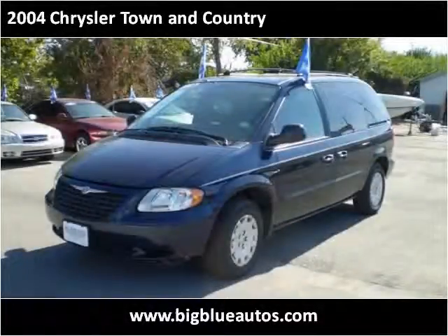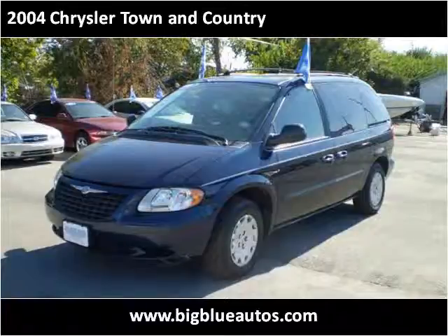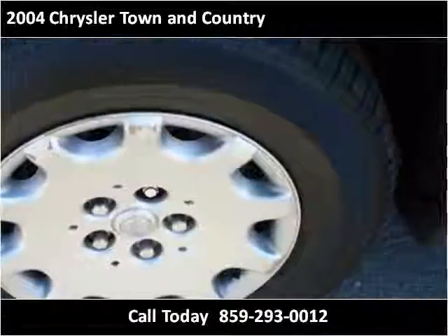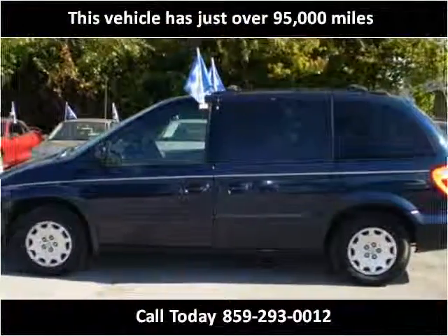This 2004 Chrysler Town & Country is available from Big Blue Autos. This vehicle has just over 95,000 miles.